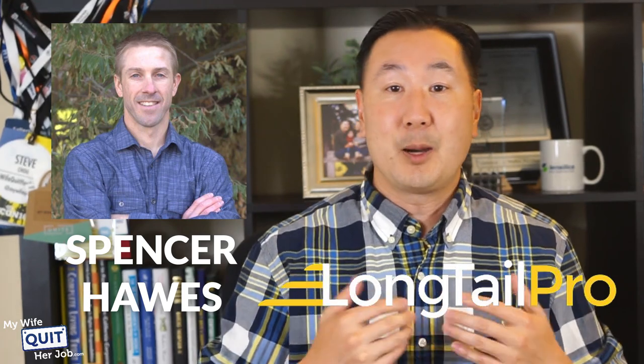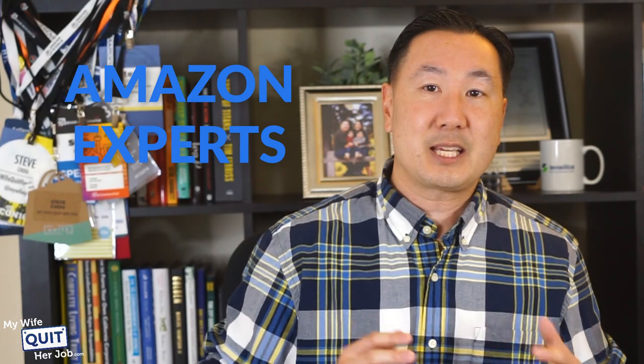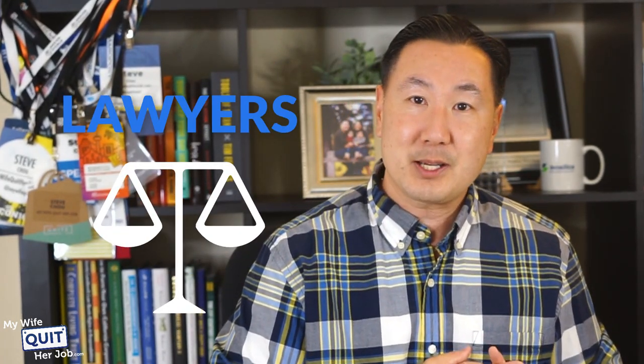I can't possibly know everything about e-commerce, so periodically I'll invite guest experts to come on the show. For example, I've had Spencer Hawes — the creator of Longtail Pro — come in to talk about SEO, Zach Smith to talk about Kickstarter, various Amazon experts, and lawyers to talk about the legal aspects of starting an online store. Basically, all these resources are available at your disposal as soon as you sign up.